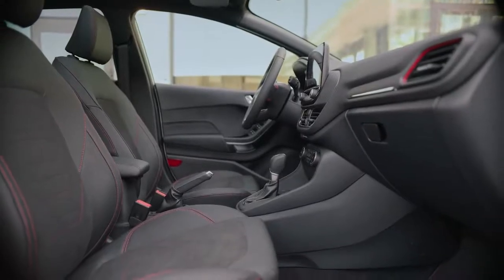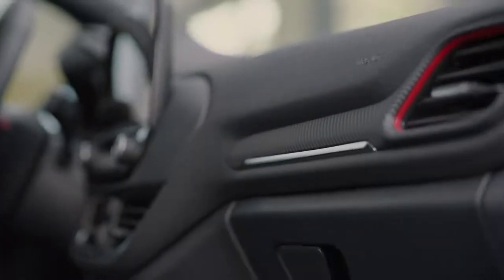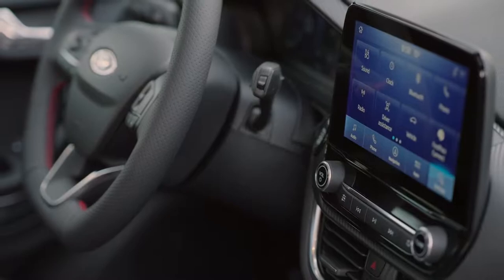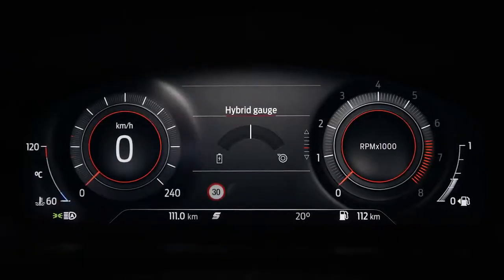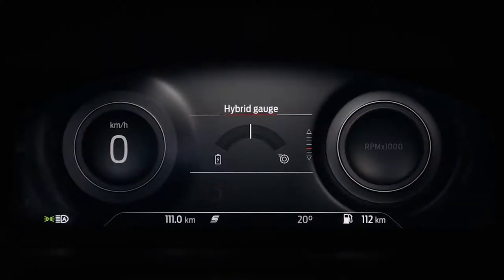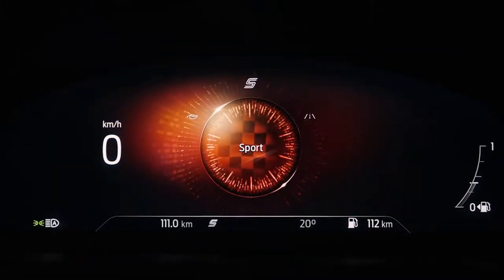Jump inside the new Fiesta and you'll notice a refreshed interior design and trim, accompanied by an abundance of in-car technology and connectivity. Driving instruments are all now housed in our 12.3-inch digital cluster. Choose your drive mode — normal, eco or sport — and the cluster design adapts to suit the drive.